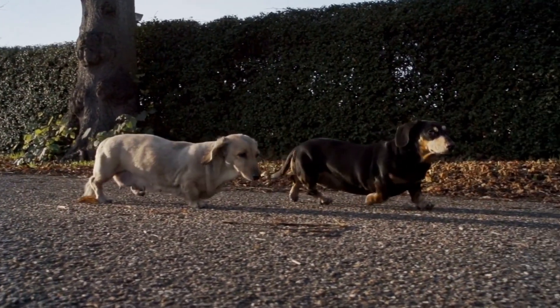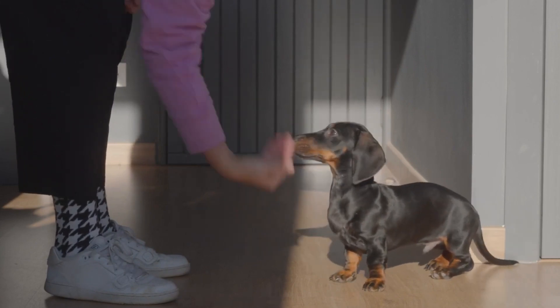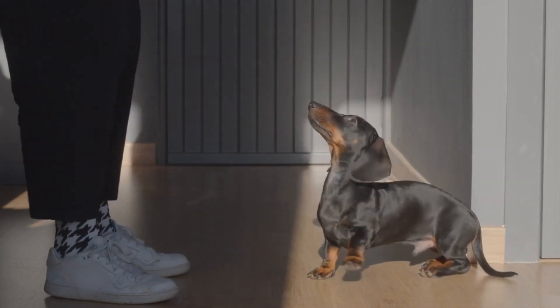The Dachshund is lively, playful, and very clever, and enjoys being by their owner's side.